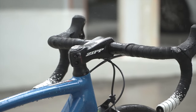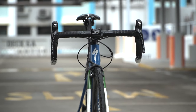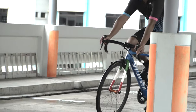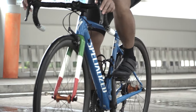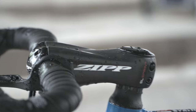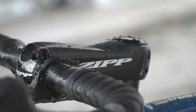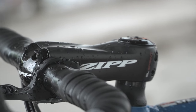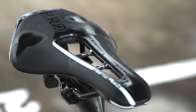I have a Zipp Service Course SL70 handlebar in 42 centimetre width - it's a bit wide for me, because if you're planning to go low and narrow, a narrower handlebar is actually better. Beyond that I have the Zipp SL Sprint carbon stem in 110 millimetres. It's a really nice stem because it's super stiff and will not buckle or wobble at all at any speed or power level, though it's a bit of an investment. I got this stem mainly for the looks, actually.